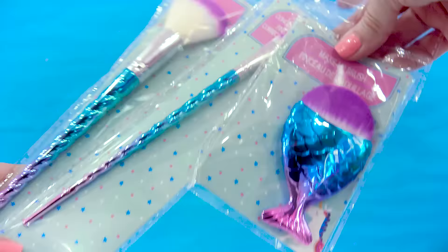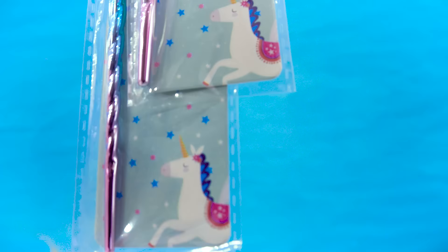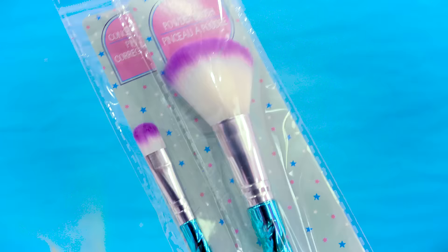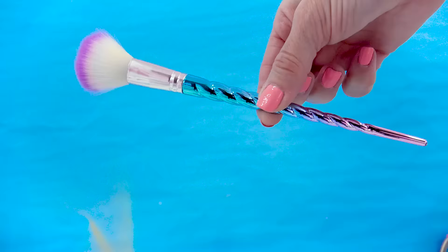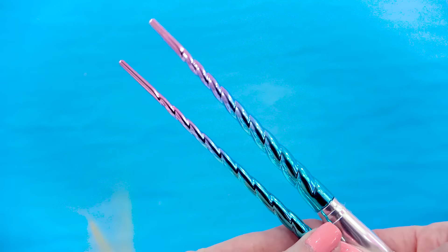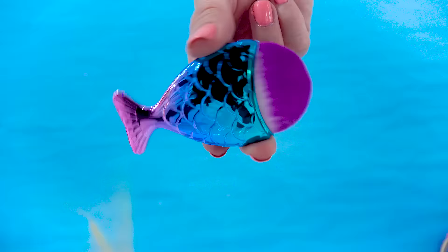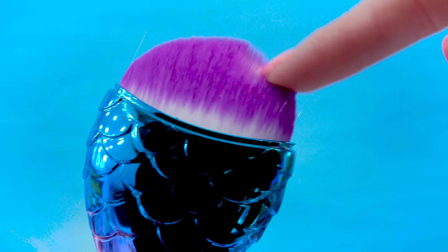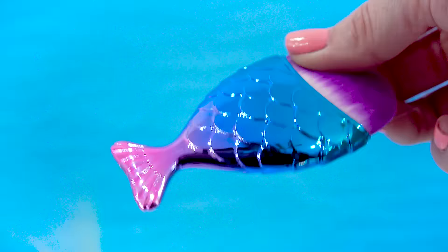I am now obsessed with their makeup section. I found these three brushes — perfect if you're obsessed with unicorns like I am. This one's a concealer brush and the tip is so soft. I love the little purple gradient. This one is a powder brush with very soft bristles. They both have that purple color scheme and actually look like twisted unicorn horns. And then the cutest one is this little chubby mermaid tail brush — the bristles are just the softest and it looks like a little chubby metallic fish.